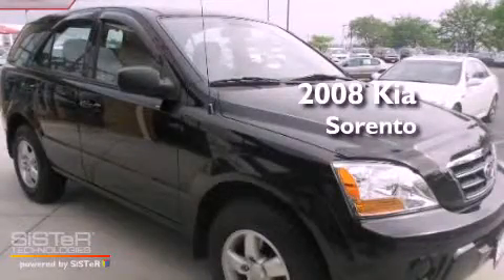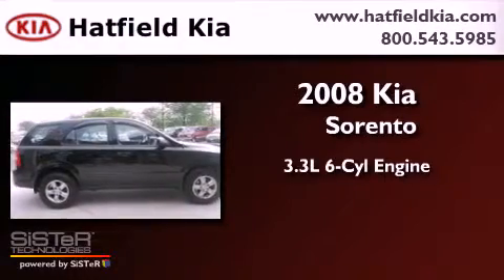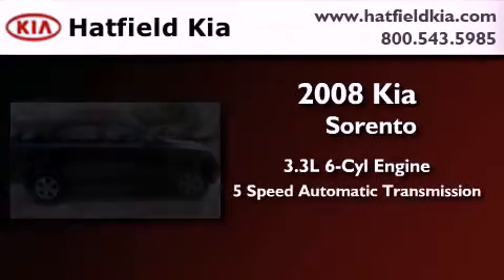This is a 2008 Kia Sorento. It features a 3.3-liter, six-cylinder engine and a five-speed automatic transmission.